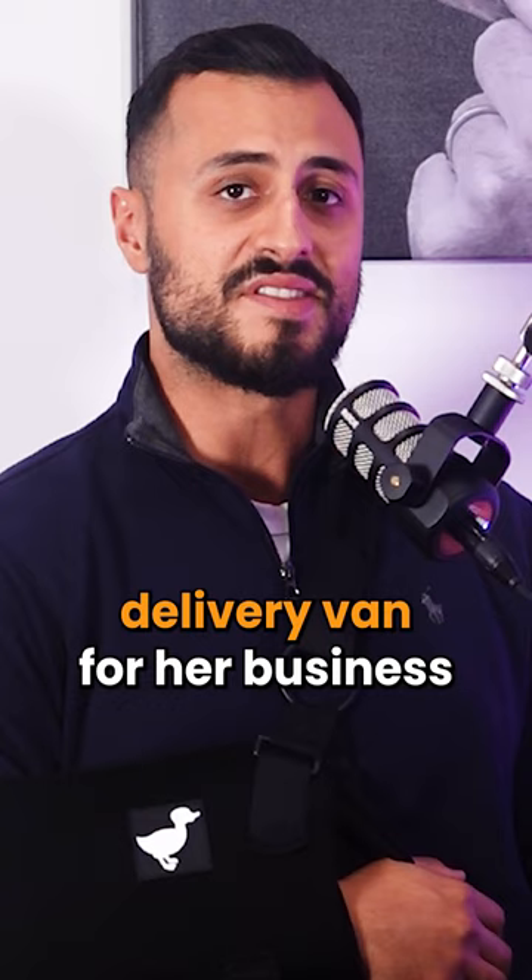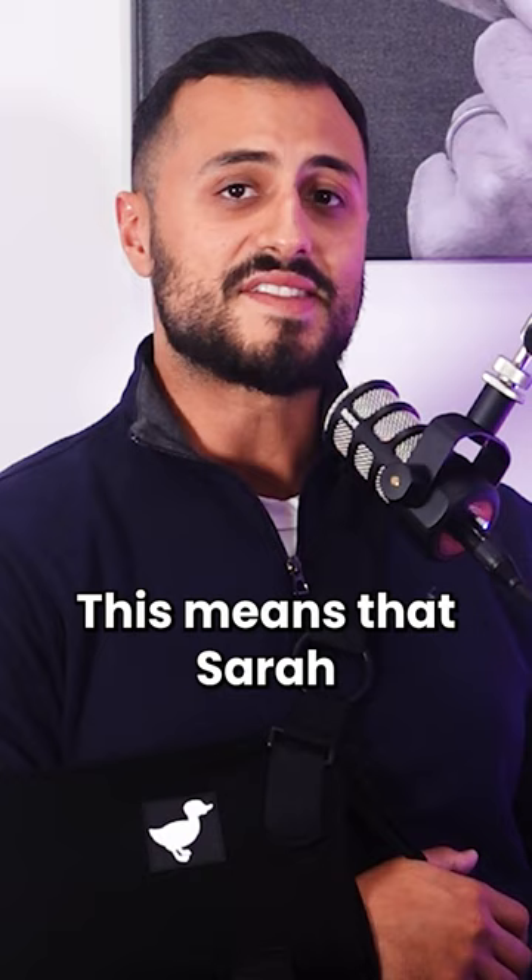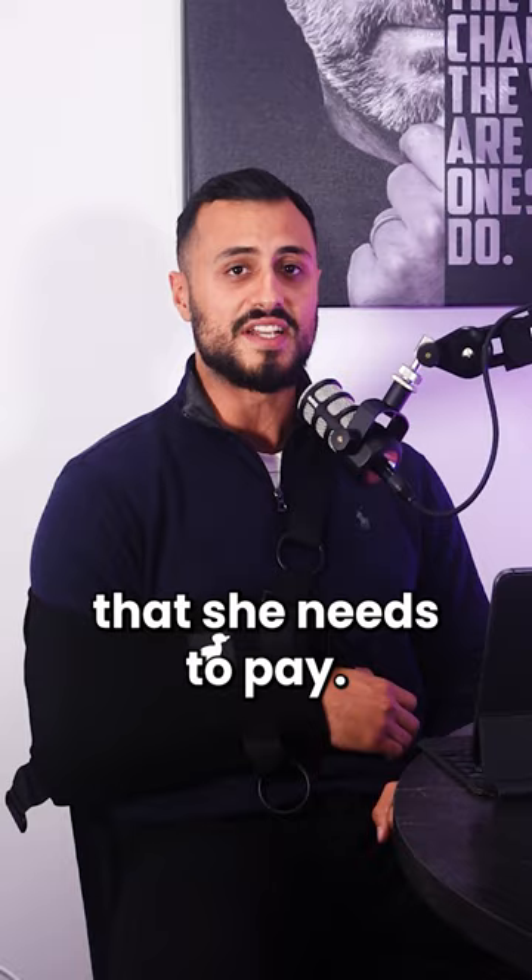Because Sarah's business is eligible for the Instant Asset Write-off, she can claim the full cost of the van as a tax deduction in the year that she purchases it. This means that Sarah can reduce her taxable income by $45,000 and therefore reduce the amount of tax that she needs to pay.